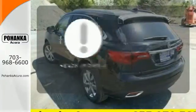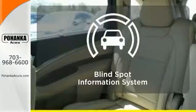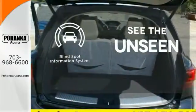A heads-up display puts the important information in your line of sight for a safe drive. Negotiating traffic has never been easier thanks to the Blind Spot Indicator.